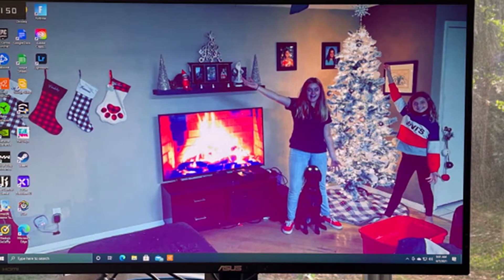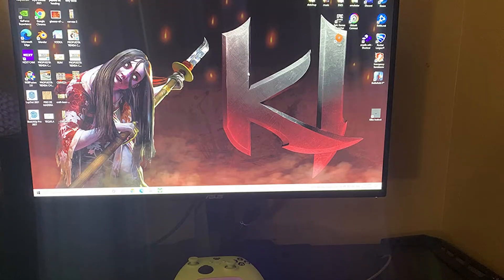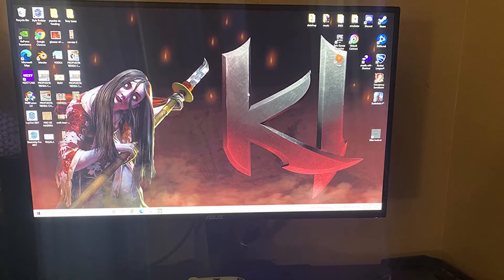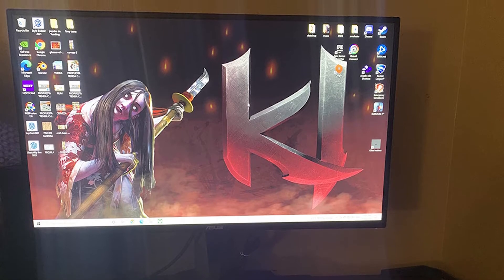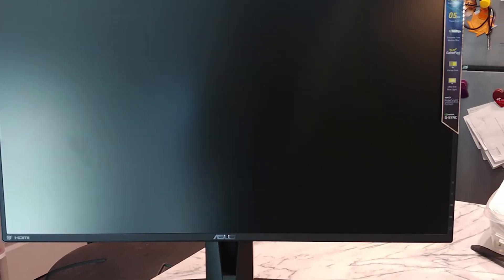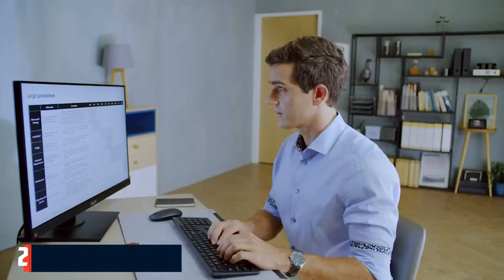You get flicker-free technology, low motion blur, and plenty of connectivity. Plus with Shadow Boost software you can spot enemies lurking in the darkness. Overall, the ASUS TUF Gaming VG247K is doing the job it's set out to do, so don't shy away from this monitor if your focus is fast gaming with no tearing.